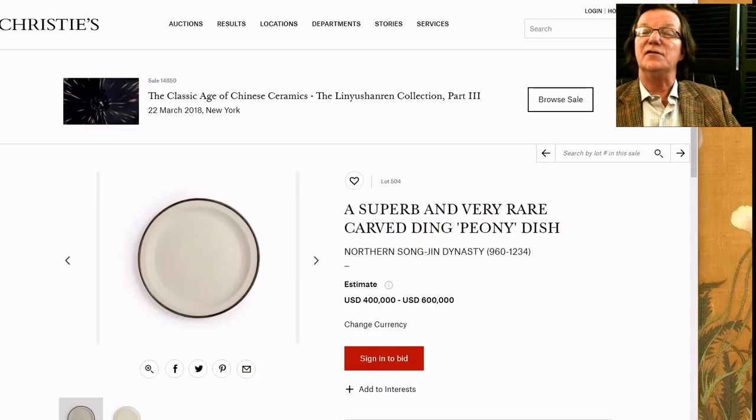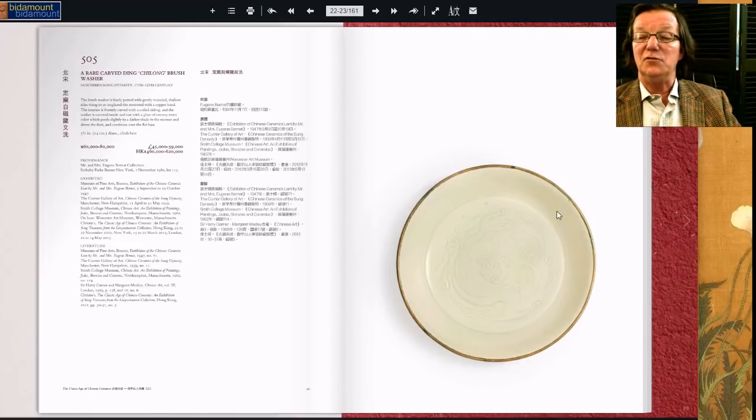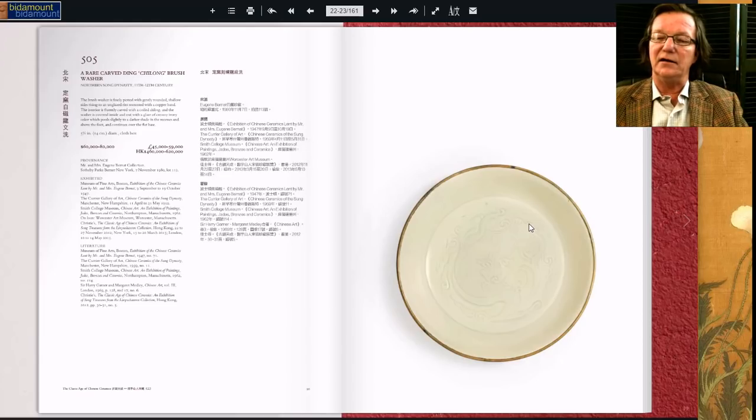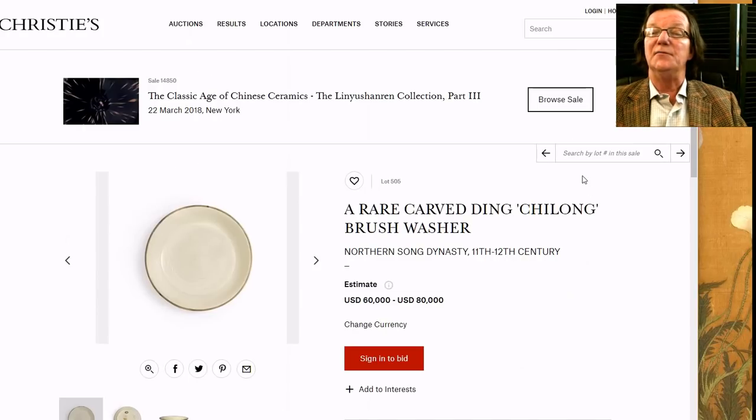Moving over here is a piece from the Bernat collection — Mr. and Mrs. Eugene Bernat. They were legendary New England collectors. He and his brother Paul and Helen Bernat — Eugene and his wife collected early pieces primarily, and Paul and Helen collected the very top of the Qing market. Years ago in the 1980s, Sotheby's had an auction of the Helen and Paul Bernat collection of Qing porcelain — some of the finest Qing porcelain ever auctioned, just spectacular. This is part of the Eugene Bernat collection, which was equally as good but of earlier wares.